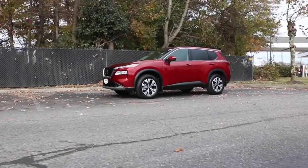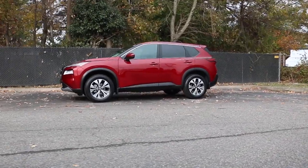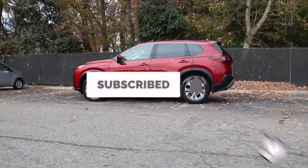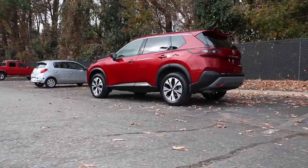Once again, shoutout to Banister Nissan for allowing me to review the 2021 Nissan Rogue. If you need any information about them, I'll leave the link in the description below. Like always, good people, browse the channel, like and subscribe — I look forward to seeing you in the next video.